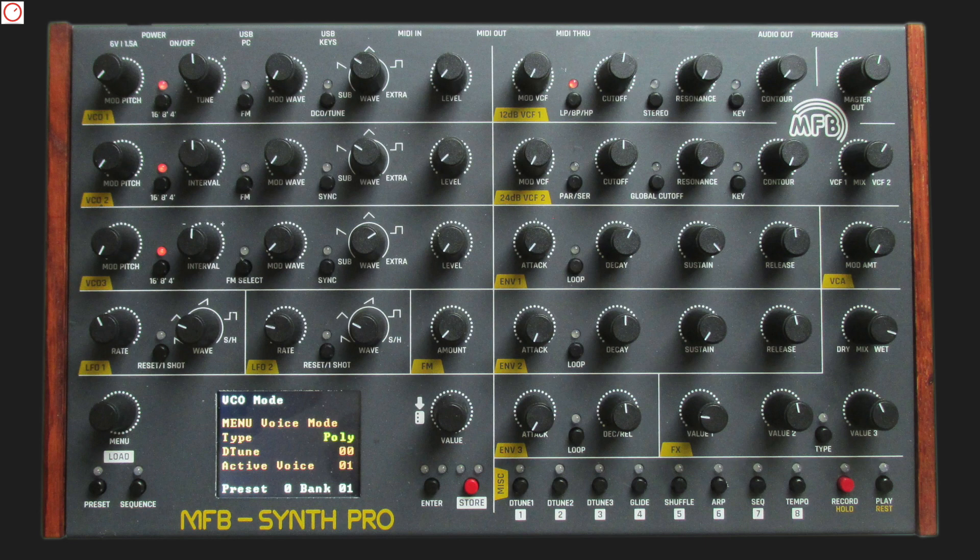A beautiful new analog polysynth from Berlin — it's quite affordable and I'm already curious how the final version sounds and whether it convinces in the reviews. So stay tuned!